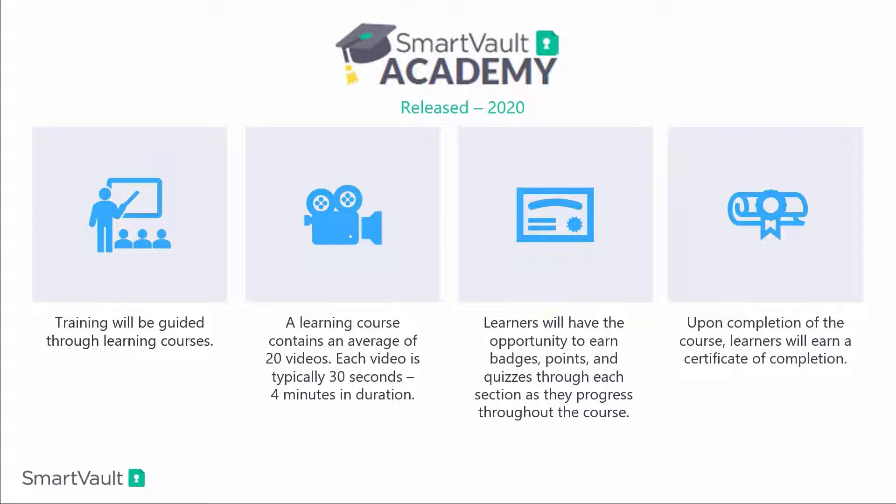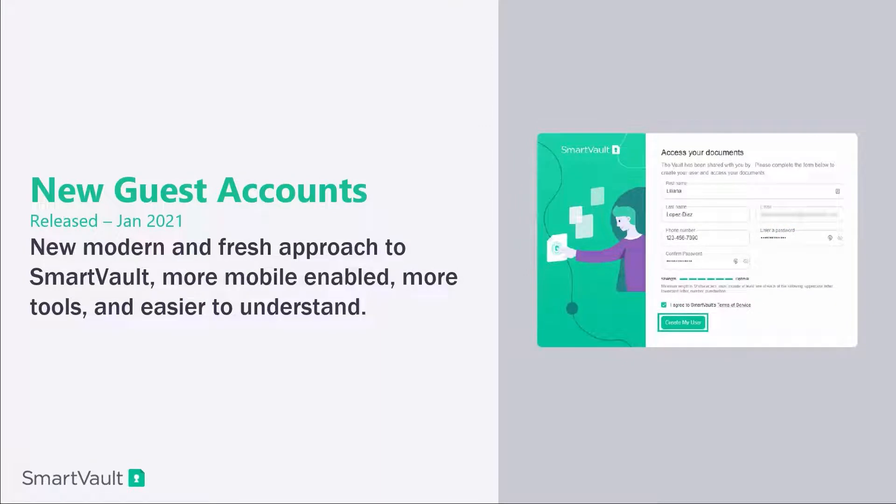To sign up is really easy. Just go to help.smartvault.com and under the Explore button, click SmartVault Academy. There you'll be able to sign up for your free course. Now I'll pass it on to Daniel Fritz, our Director of Products, to talk about some more new things we've come out with in the last few months.